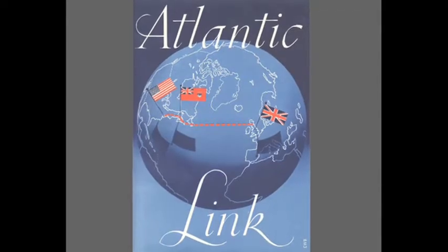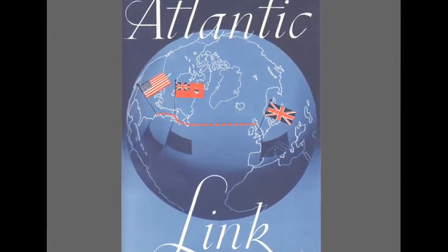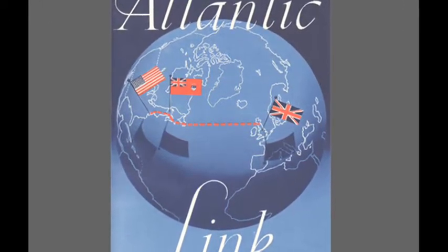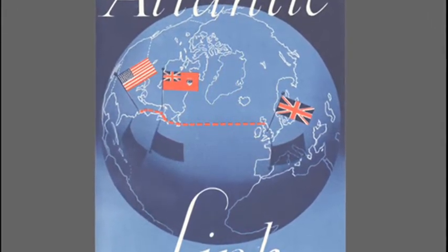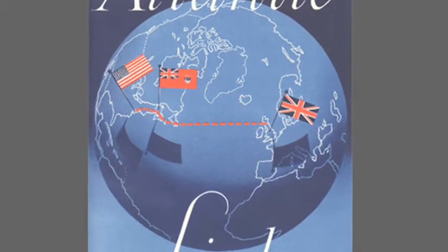Prompted by the successful installation of a submarine cable between Florida and Cuba in 1952, a consortium of the UK's General Post Office, the American Telephone and Telegraph Company, and the Canadian Overseas Telecommunications Corporation agreed to investigate the feasibility of a transatlantic cable.